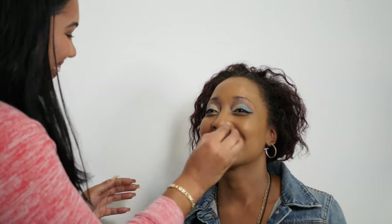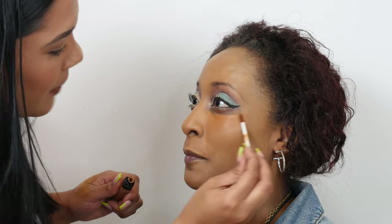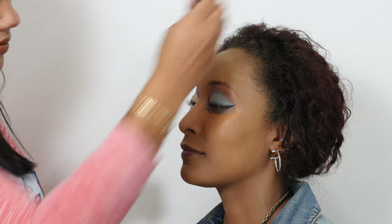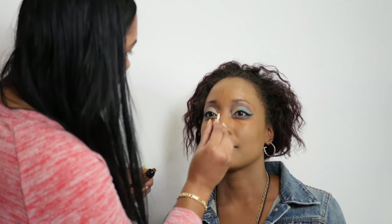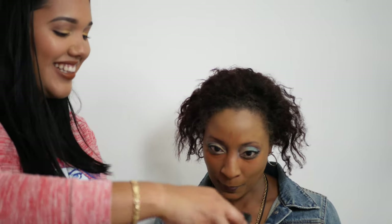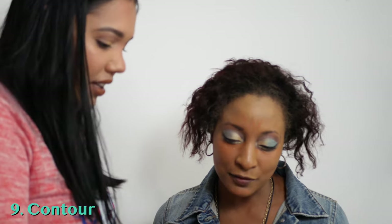Now we're going to go with the concealer, and this is the part where we're going to bake. So this is where you make your face look brighter. With the concealer you're making your face look brighter. I'm also going to contour your face with the new Huda Beauty contour — yes, the bronzy stuff — to contour your face.